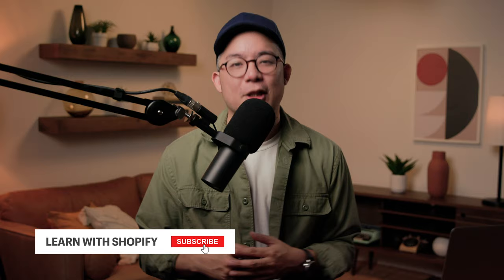If you want more tips to grow an online business and step up your social media game, subscribe right here to learn with Shopify. Don't forget to hit that bell icon so you'll be notified at the moment new videos just like this one drop. Thanks so much for kicking it with me, and I'll catch you in the next one.